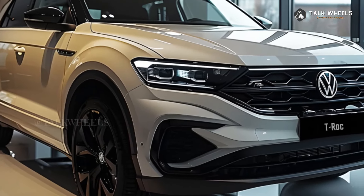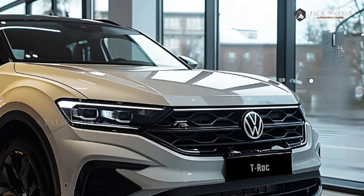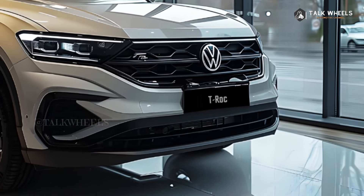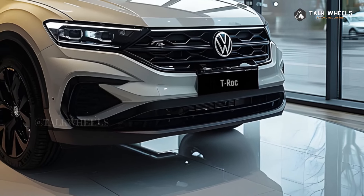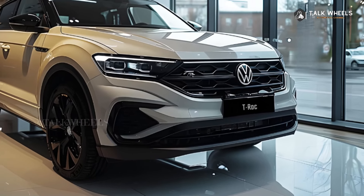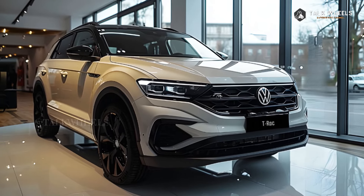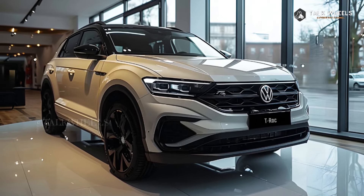The 2025 Volkswagen T-Roc should be a strong contender in the small SUV market. A lot of people are interested in buying it because it has style, functionality, and technology all in one. The 2025 Volkswagen T-Roc looks better and more dynamic than the model that came before it.